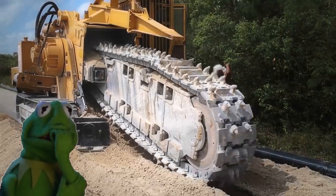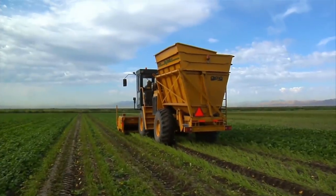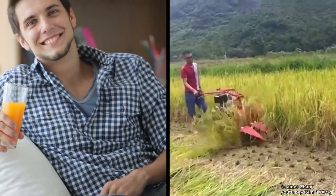Rice Harvester. Even though some people fear them, machines are amazing because they can increase our productivity by leaps and bounds. Case in point — this rice harvesting machine. Imagine cutting up all that rice manually. Now the farmer has more time to relax. Thanks, technology.